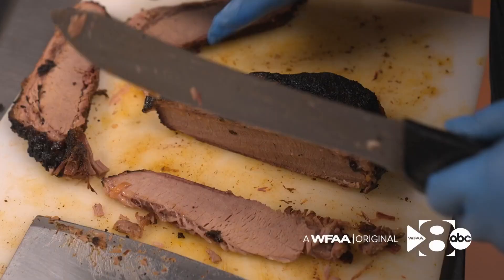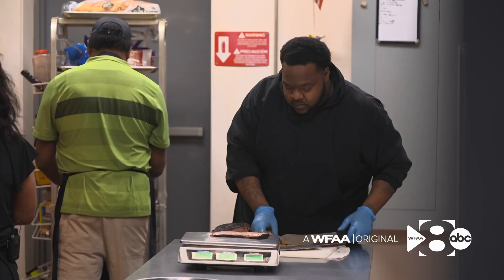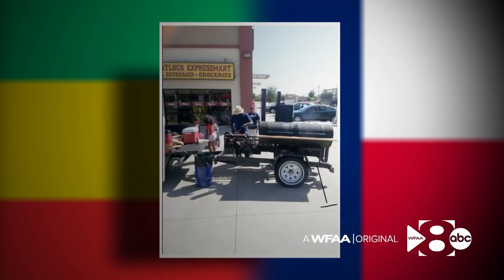At Smokin' Ash Barbecue, owners Fasica and Patrick Hicks serve traditional barbecue dishes like pork ribs and brisket. But the secret sauce is blended with spices from Ethiopia. It was really a hit right away.